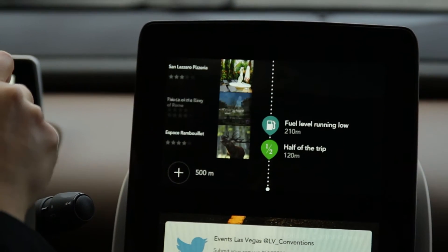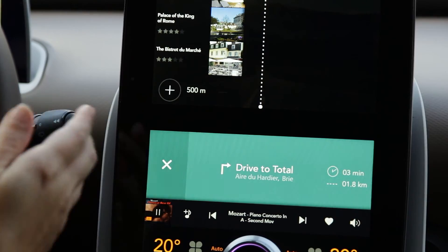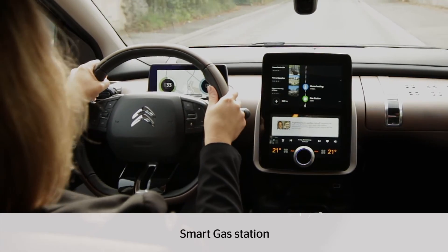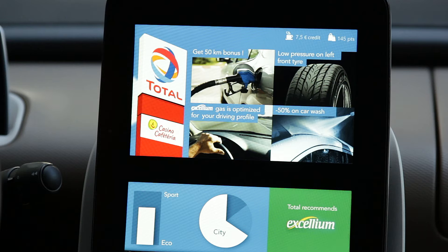The system is telling me that I'm running low on fuel and it suggests me to drive to the next gas station. Here the car is connected to the station and advises me to go to the right pump.